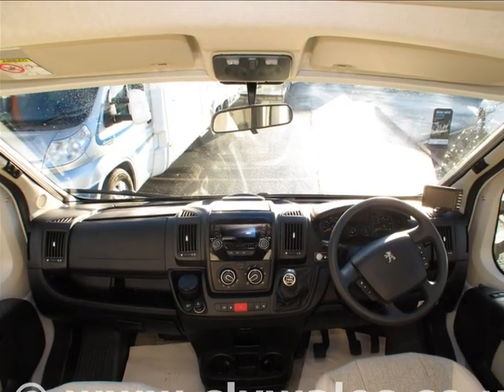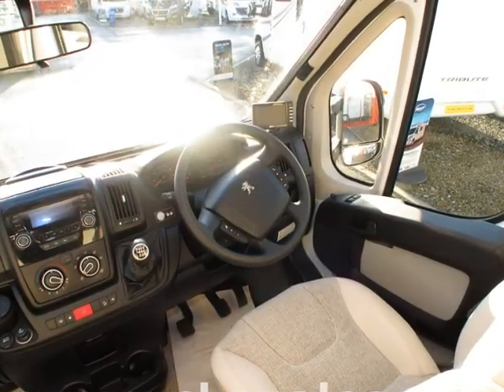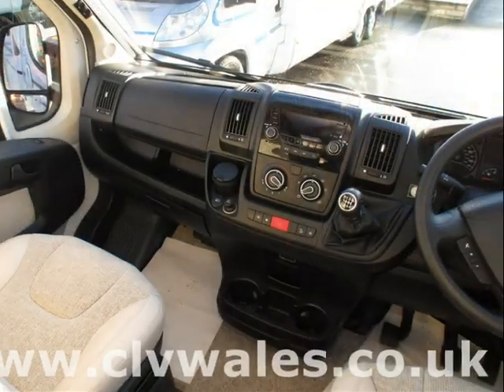We have a fully equipped, NCC-approved workshop with factory-trained staff, and we can provide warranty work and insurance repairs for virtually all makes and models of motorhome.